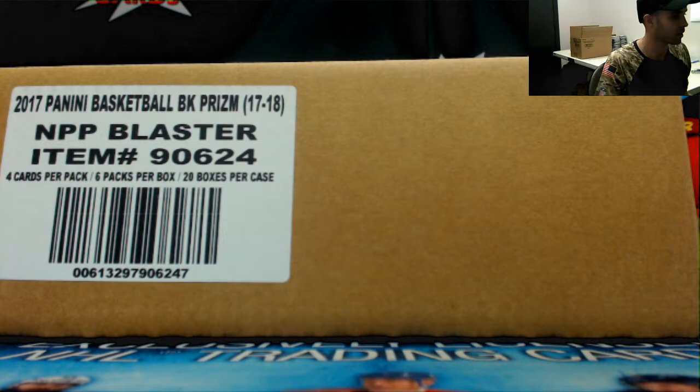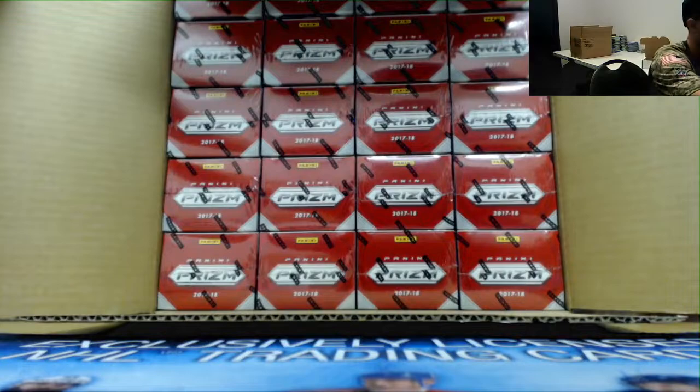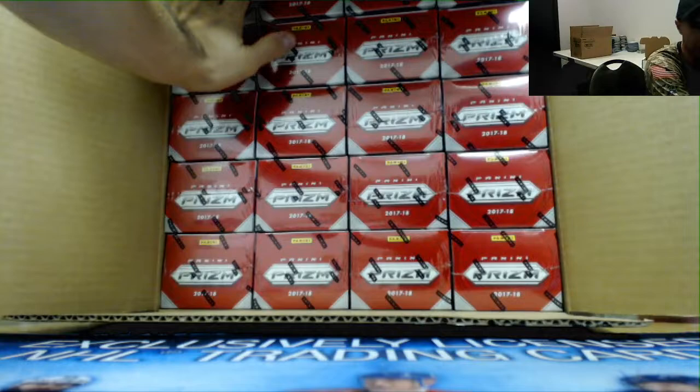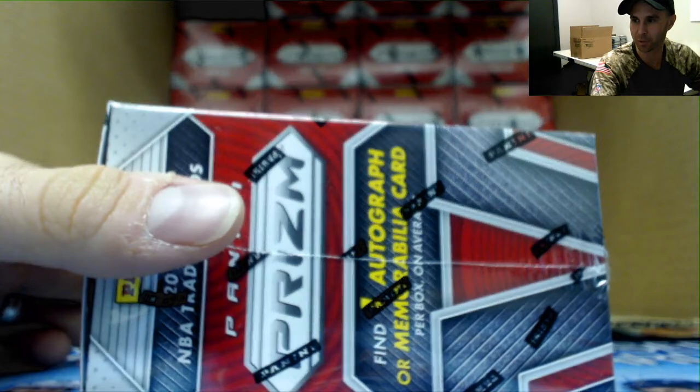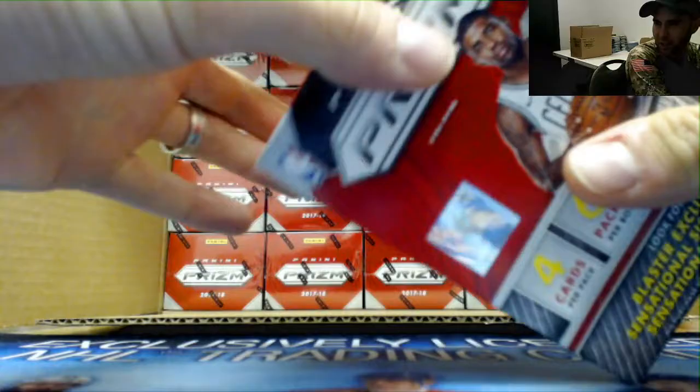All right guys, hope everybody had a great weekend. We've got Paul here, going to start things off with the 2017-18 Panini Prism basketball blaster case — 20 boxes of fun. Looking for some silvers, looking for some green pulsar action. Last two cases we've done this, we've actually hit rookies for the green pulsar, so I think we're due for one of the big ones. Trust the process. Two out of Tatum, Mitchell, Fultz, or Markelle — that's still setting the bar pretty high, but we can definitely try.